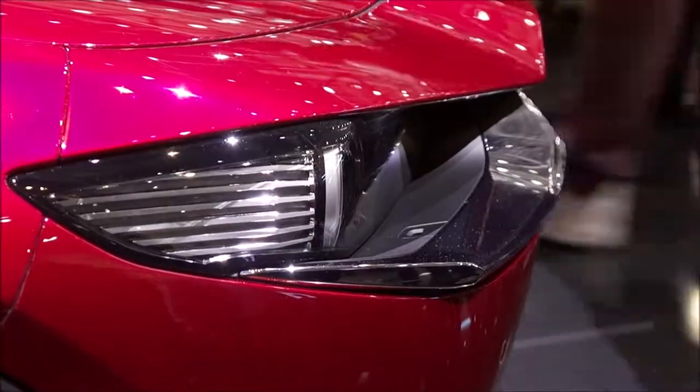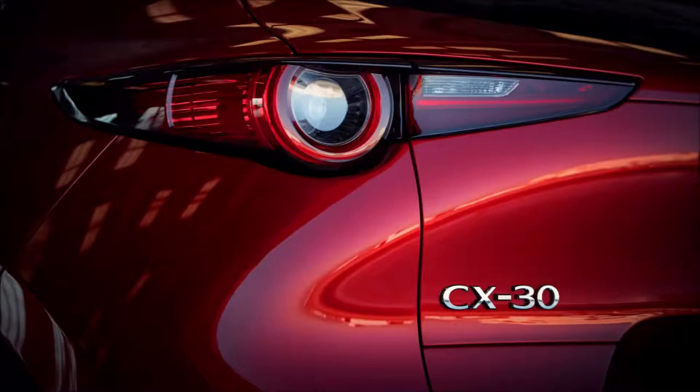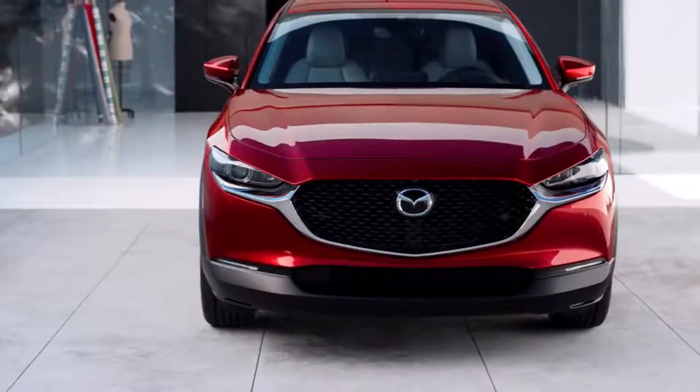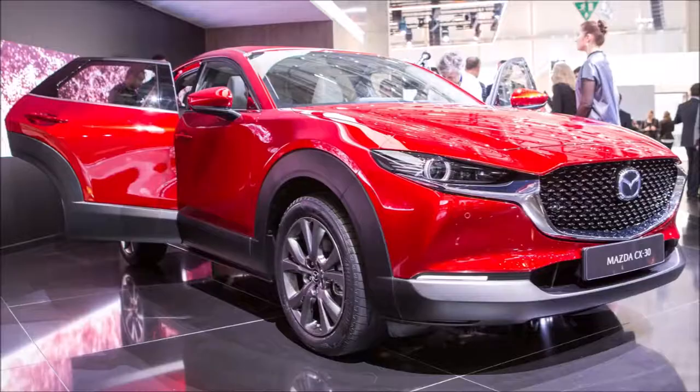I'd like to give you a quick tour around this superb new addition to our CX range, which sits neatly between our two best-selling products in Europe — the CX-5 and the CX-3. As a reminder, CX-5 is our biggest seller, with more than 70,000 sales in 2018, and CX-3 is our second biggest seller with nearly 60,000 sales last year. Both models have recently received major updates, and today you can see the latest example of CX-5 for the first time here in Europe.